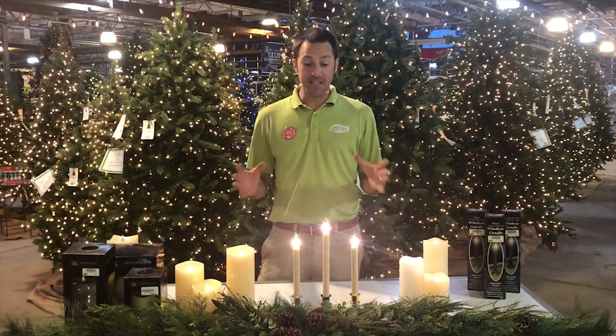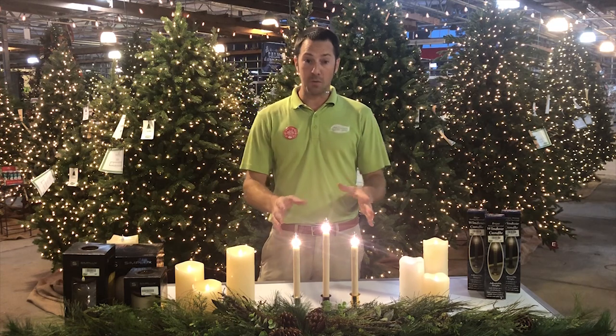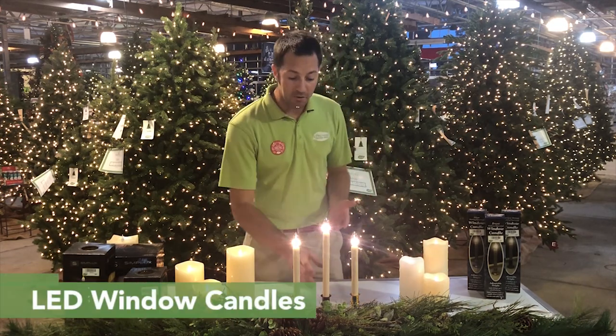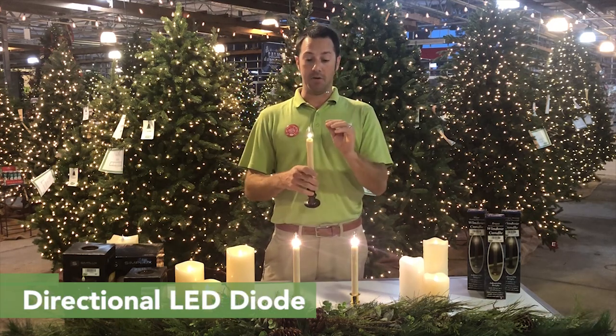Mike Westphal here at McDonnell Garden Center, and today I want to show you some of our really cool candles that we have. The first one I want to start with is our window candle. This is a new LED window candle — it's battery operated, and the best thing about it is that it's got a directional LED diode in it.